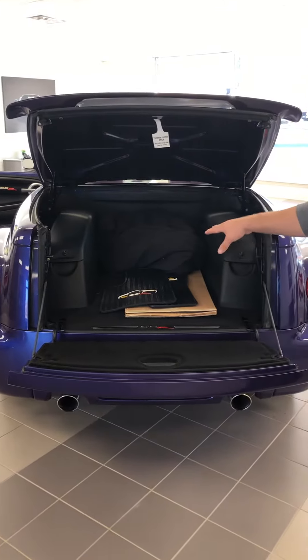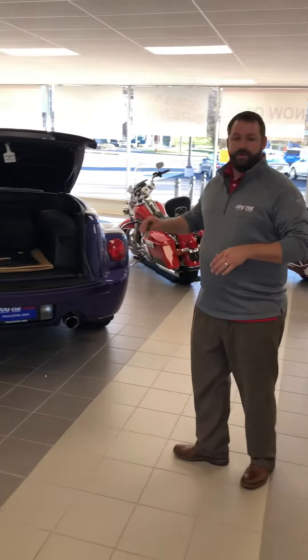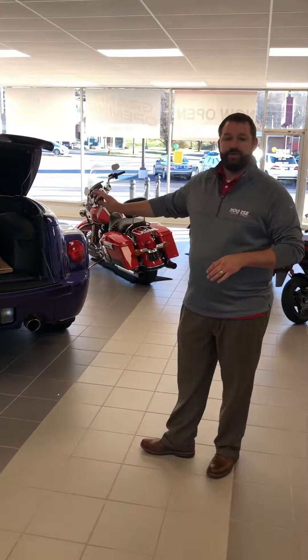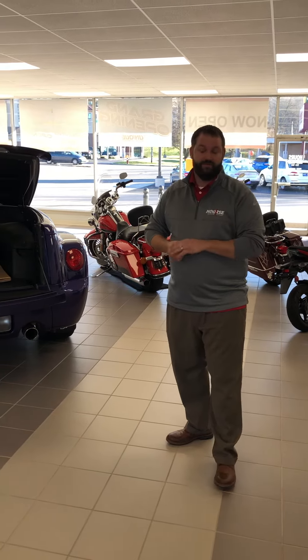I think you probably know more about this vehicle than I do if you've been shopping for one for any amount of time, but I did want to give you a look and show you we do have it. It's here, it's cleaned up, it's ready to go. Just give me a call and let me know when you're ready to come out and take a look — 614-570-0961. Thanks again.